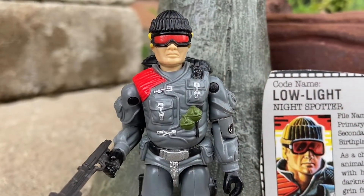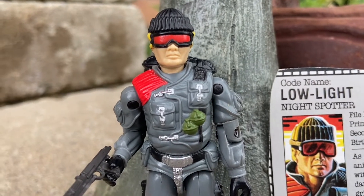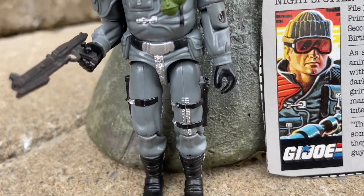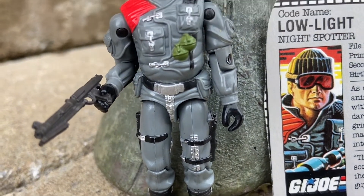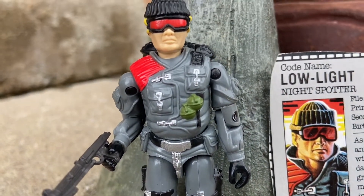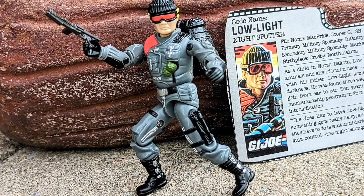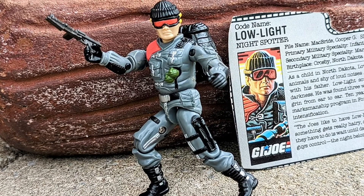I think he looks outstanding — love the red goggles, love the toque, love the grenades on him. 1982 to 1987 G.I. Joes were the best Joes made. I give this a 10 out of 10. O-rings know how to do it right. Thank you guys for watching, comment down below what you think of this o-ring — Yo Joe!